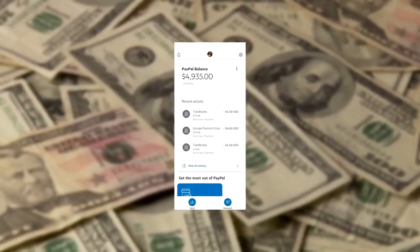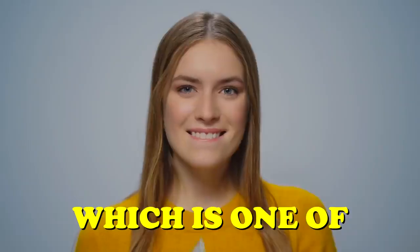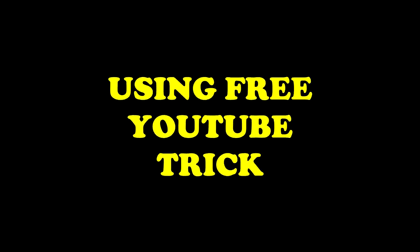This video shows you how to earn $4,935 using a free YouTube trick, which is one of the easiest ways to make money from home. This is how to earn money online using a free YouTube trick.